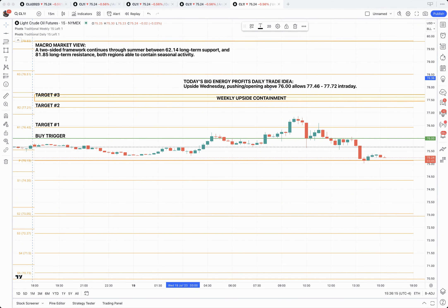Hey everyone, Anthony Specia here with Big Energy Profits. Just want to take a quick moment and share with you how today's daily trade idea had really kind of transpired here.